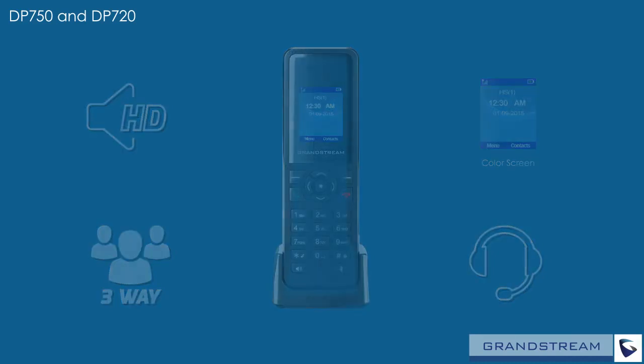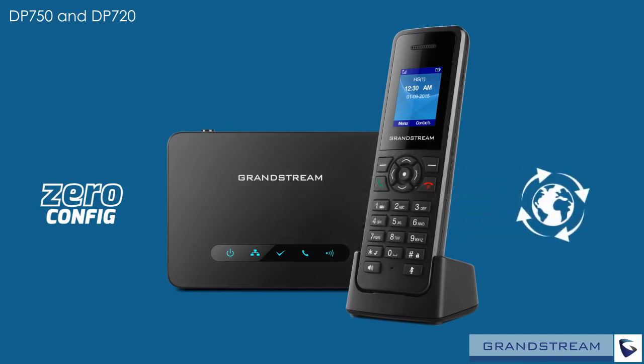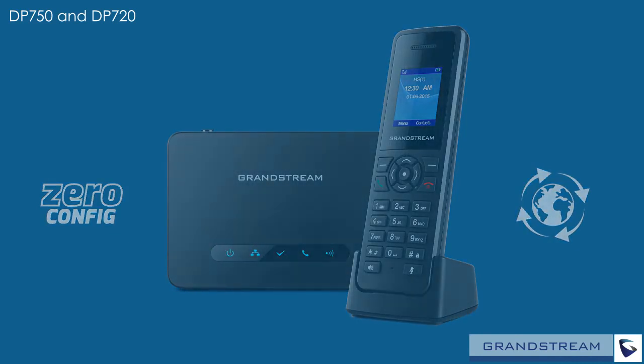The DP750 and DP720 offer a wide variety of provisioning and management methods, including zero configuration when used with Grandstream's UCM series of IP PBXs. Also supported are over-the-air updates to make configuring and updating this DECT IP solution as easy as possible.